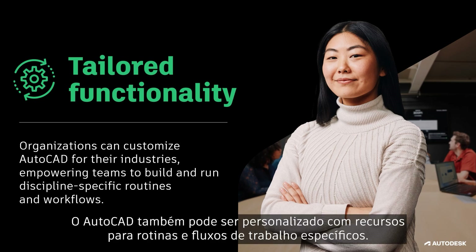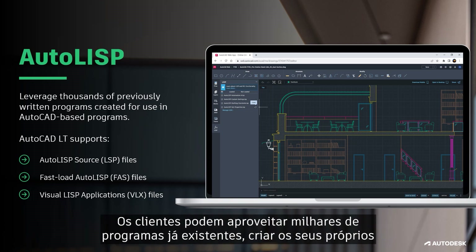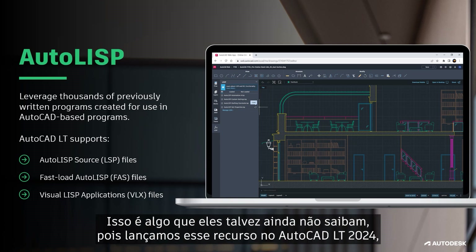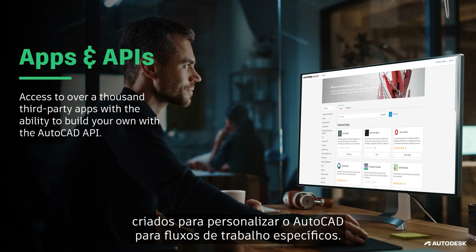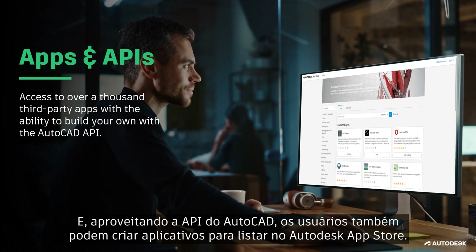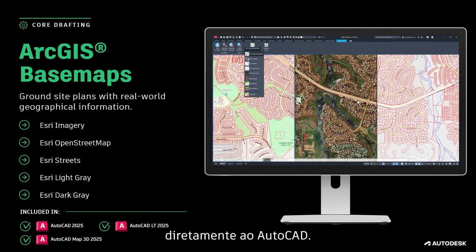AutoCAD can also be tailored with functionality that fits discipline-specific routines and workflows. AutoLisp has been used by CAD teams to automate tasks, set standards, and tailor workflows in AutoCAD. Customers can leverage thousands of previously written programs or create their own, and users can even run some of their routines on AutoCAD Web and on AutoCAD LT. This is something customers may not already be aware of, since we released this capability in AutoCAD LT 2024, adding more value to the LT offering. With the Autodesk App Store, you can access over a thousand third-party apps created to customize AutoCAD for specific workflows, and by leveraging the AutoCAD API, users can also create their own apps to list on the Autodesk App Store.